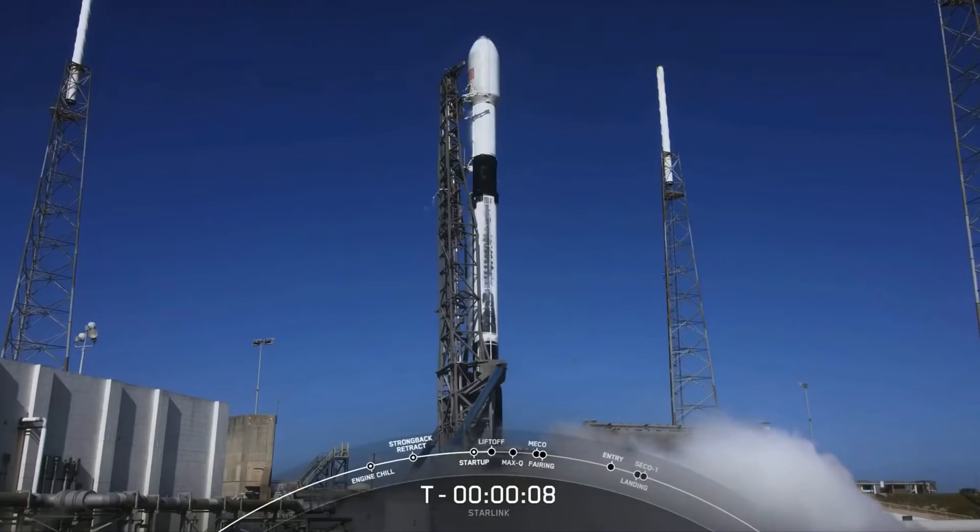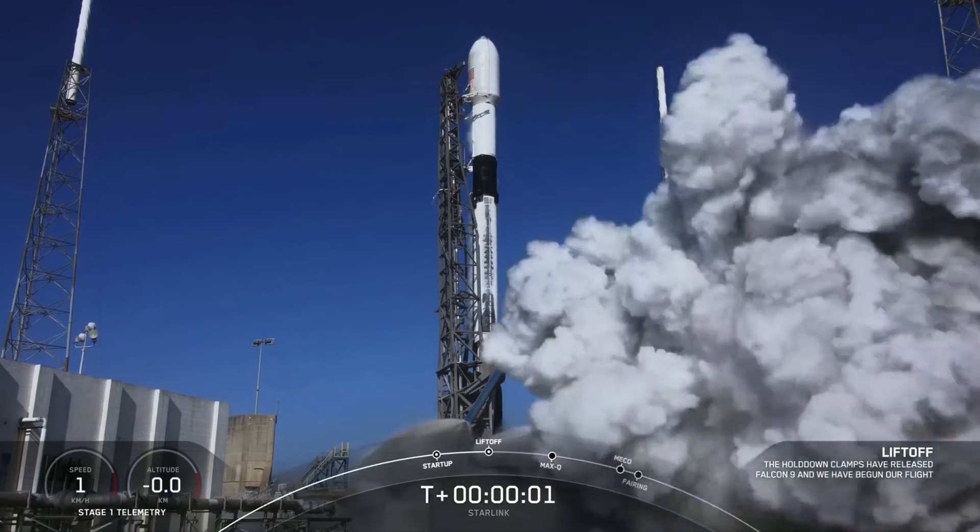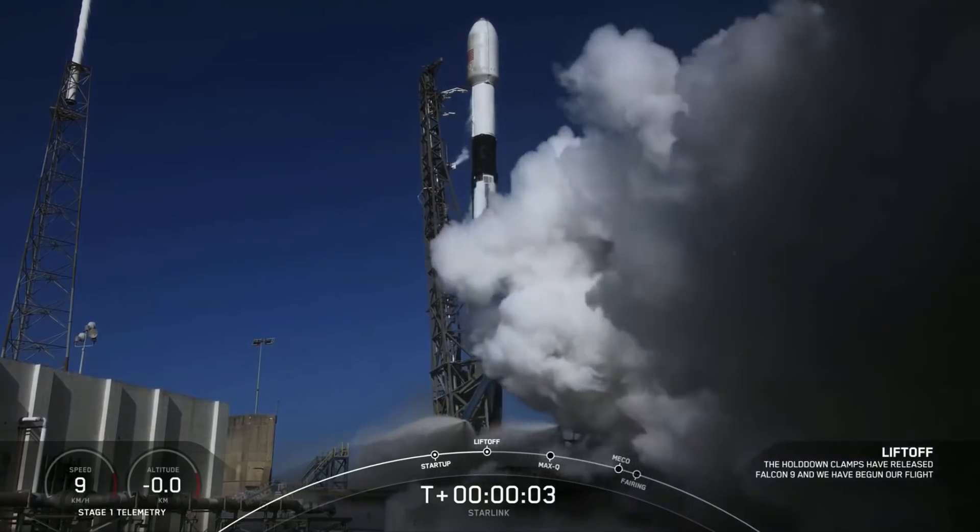T-minus 10, 9, 8, 7, 6, 5, 4, 3, 2, 1, engines full power, liftoff — Starlink 4-8.